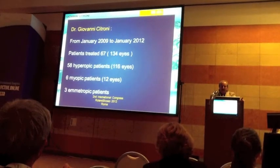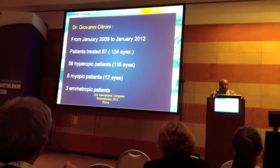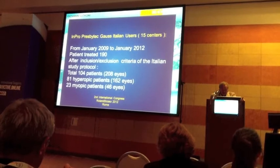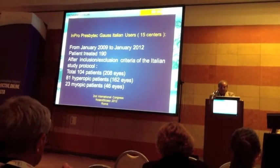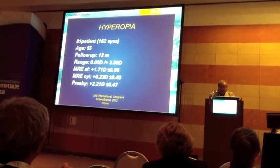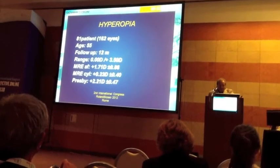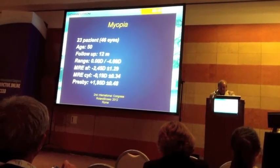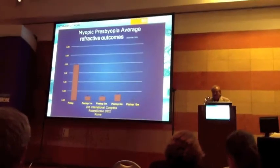This slide shows my personal experience with the Presbytec Excimer laser. This slide shows the data from 15 centers. Hyperopia: 81 patients. Myopia: 23 patients. Hyperopia with astigmatism also included.